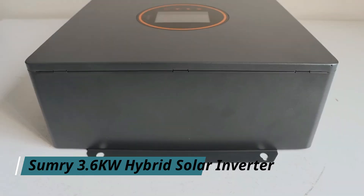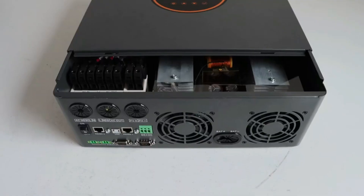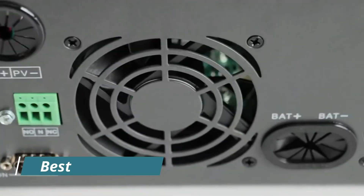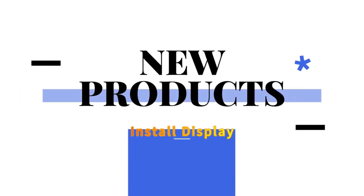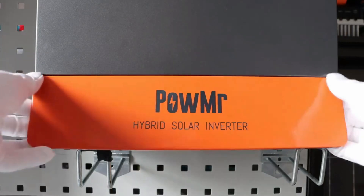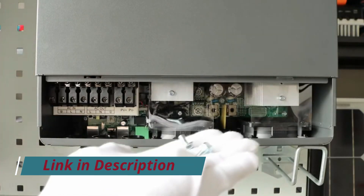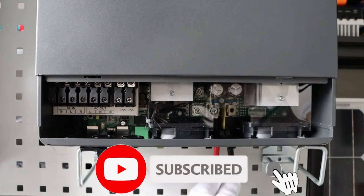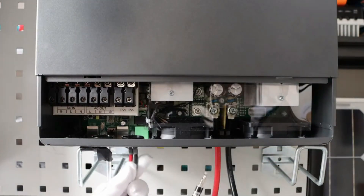Number 2: Sunnary 3.6kW Hybrid Solar Inverter. The Sunnary 3.6kW Hybrid Solar Inverter is engineered for versatility, efficiency, and reliability in solar power management. Designed to support both on-grid and off-grid applications, it seamlessly blends solar energy, grid power, and battery storage to deliver consistent electricity supply. The inverter comes equipped with an advanced MPPT controller that intelligently tracks solar input to extract maximum energy efficiency, even in partially shaded or variable light conditions. With a pure sine wave output, it supports all types of household appliances and sensitive electronics.